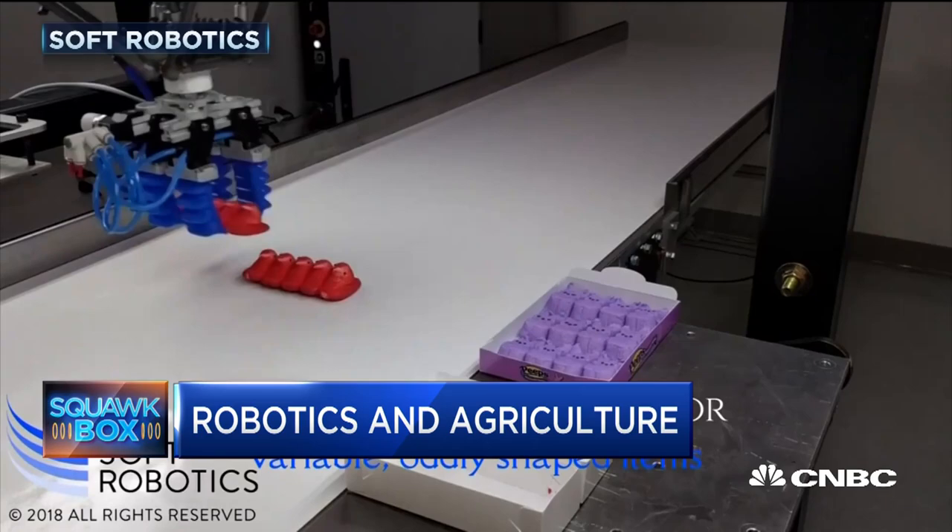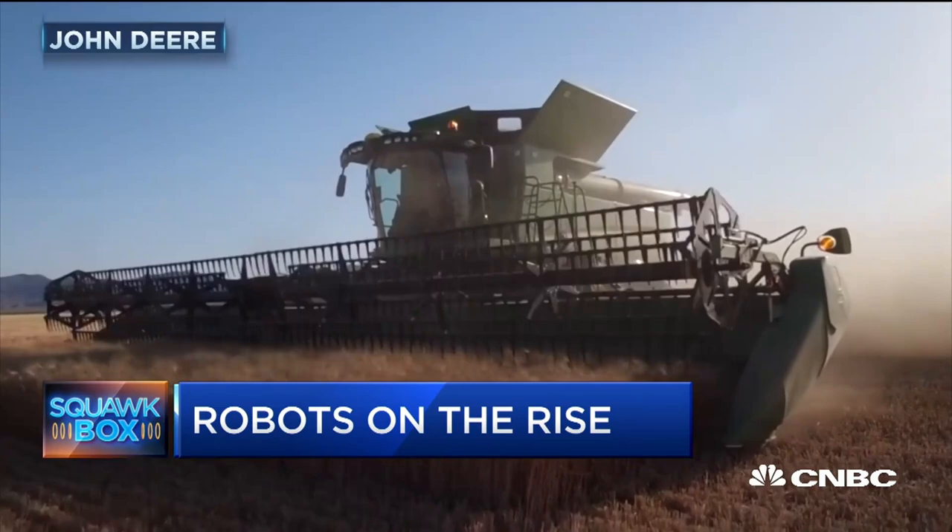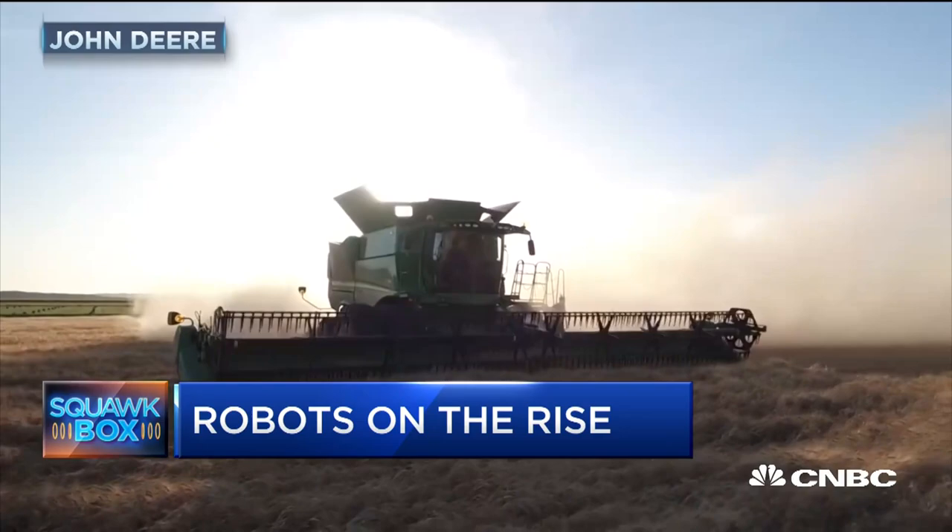Big company John Deere is also investing heavily into technology. Its combines and tractors are highly automated. The machines also have built-in sensors to track the soil type and conditions as the farm vehicles are going over the field. That allows the machines to more precisely apply fertilizer or herbicide over the area.